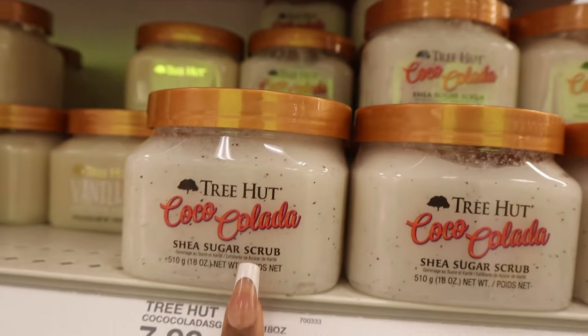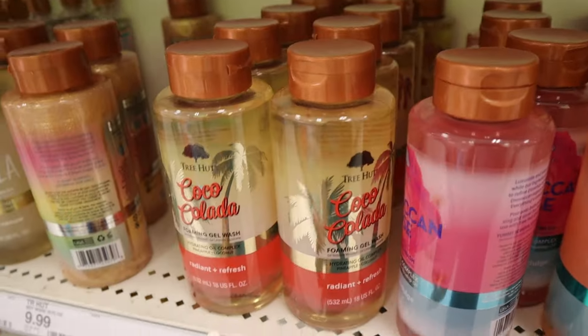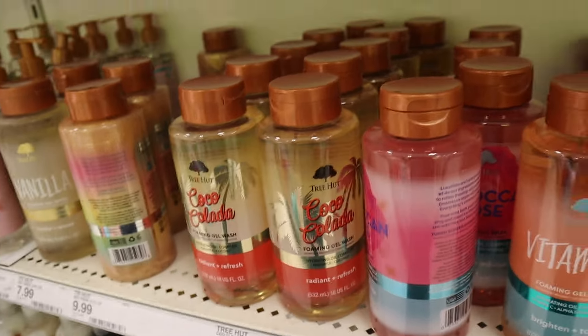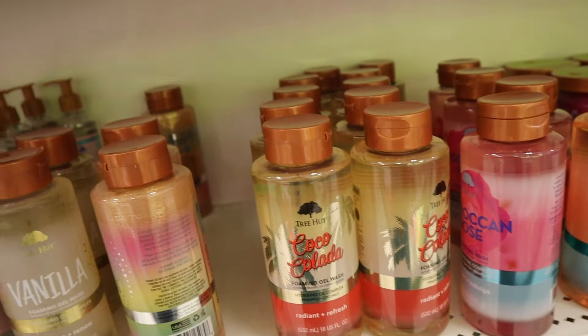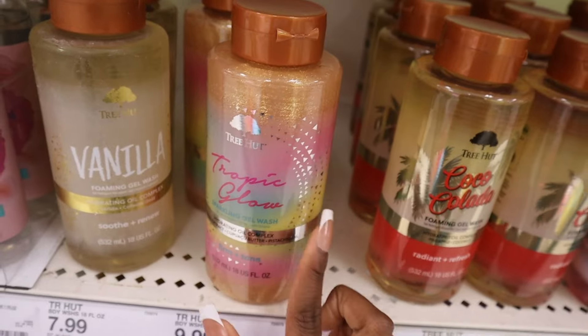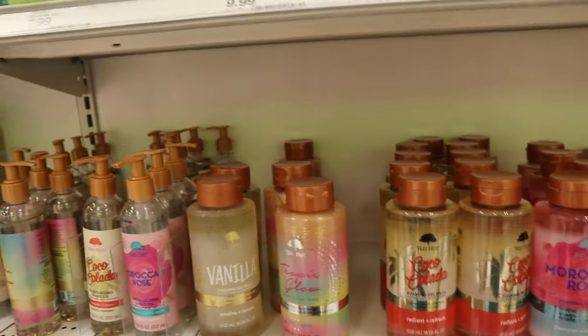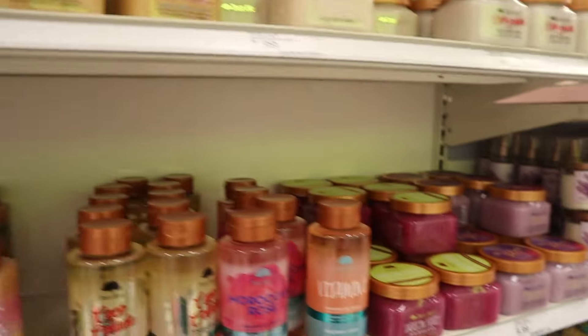It's giving vacation — Coco Coolada! Don't forget the body washes as well. Obviously we want to smell good year-round, but it's just fun to smell more fruity and tropical during the summer. They have Coco Coolada, tropical glow, and this one will give you a shimmer. Also Moroccan rose and the vitamin C one. All their products range from $7.99 to $9.99.